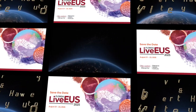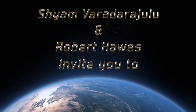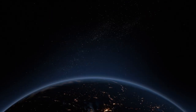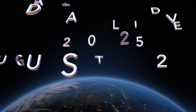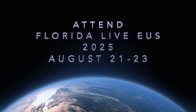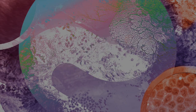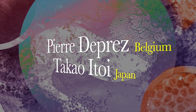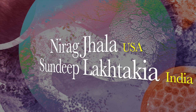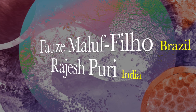If you want to learn evidence-based practices and know more about state-of-the-art endoscopy technologies, please attend Florida Life EUS from August 21st to 23rd, 2025 in Orlando, Florida, where advanced interventions will be performed by internationally reputed faculty from around the world. Please join us at Florida Life, where the magic of endoscopy begins.